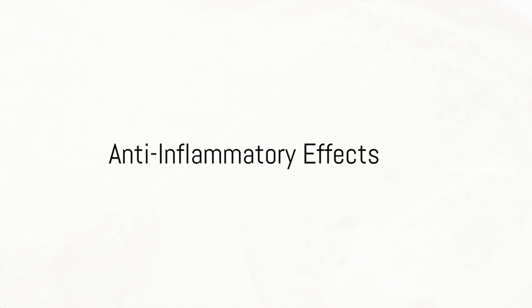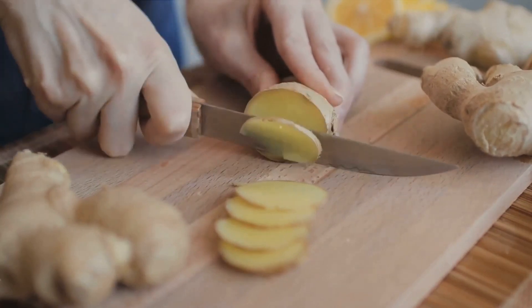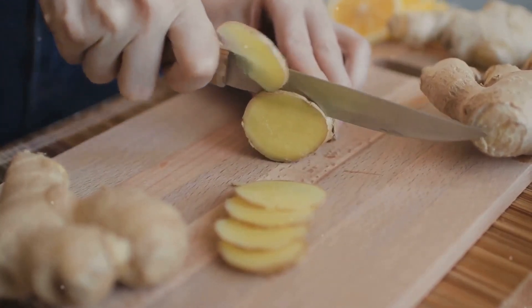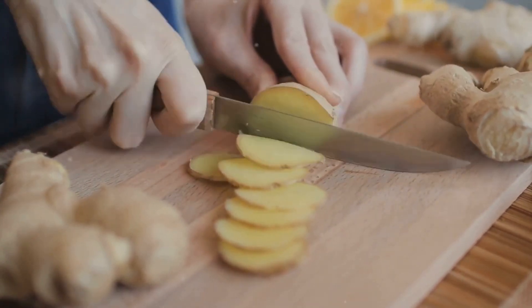Benefit number one: ginger acts as a potent anti-inflammatory agent. Compounds found in ginger known as gingerols have been discovered to have anti-inflammatory and antioxidant effects, which can help reduce inflammation in the body and fight off disease.